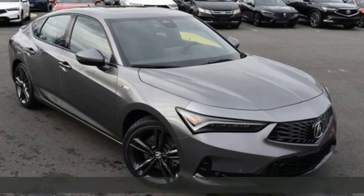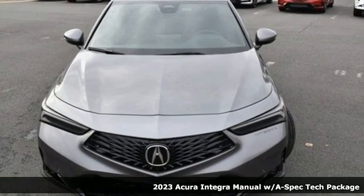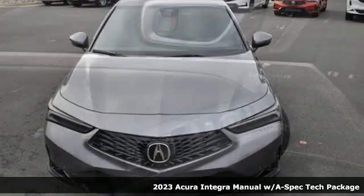Here's a new 2023 Acura Integra. The demands of a true driving enthusiast set a high bar. Consider them met.